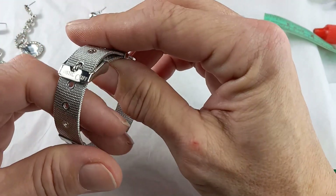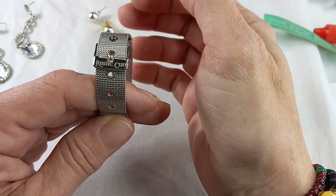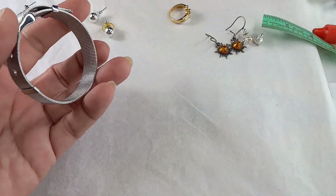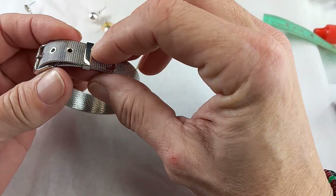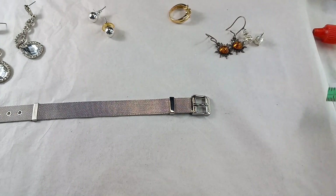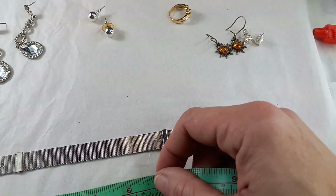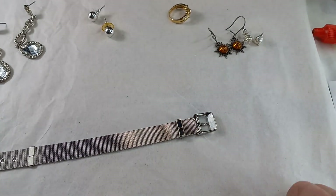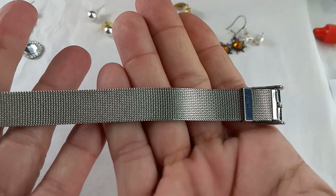Then we have a Rustic Cuff — I haven't seen one in this design. I usually see them with rhinestones. This is a nice change. It is silver tone, marked Rustic Cuff. It's a mesh bracelet. Where it sits right now is about six and a half. The smallest you could make it is a six and the largest is an eight. Very nice condition. For this Rustic Cuff bracelet, let's do $10.